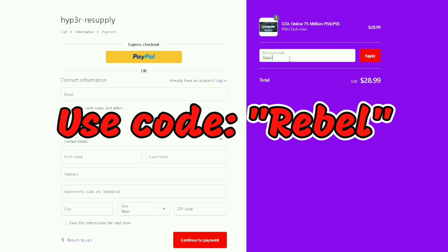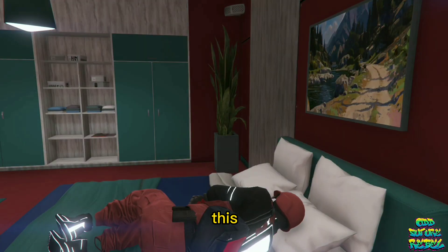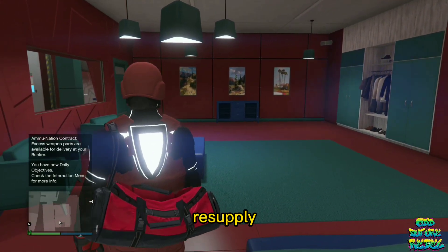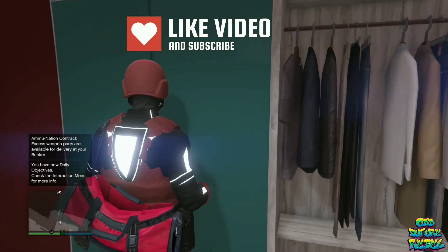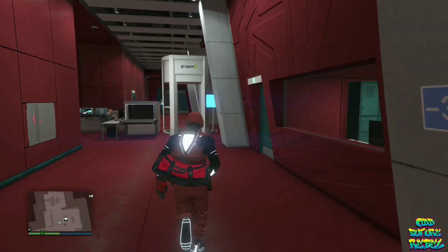If you want to save even more money, use code REBEL for 10% off your next order. I just got this modded account for like 60 bucks through hyper resupply.com. The account is already cheap as it is, so you can get an even better discount with code REBEL.